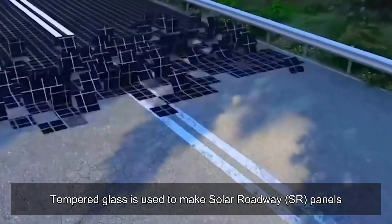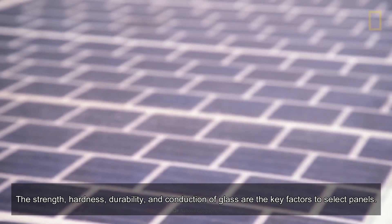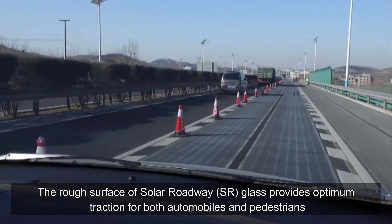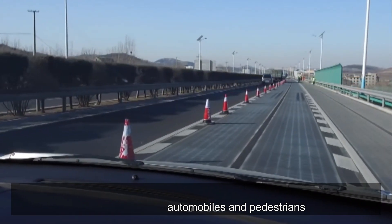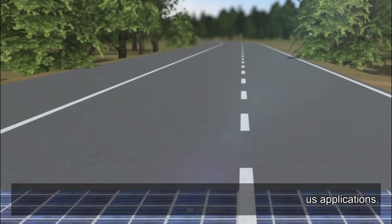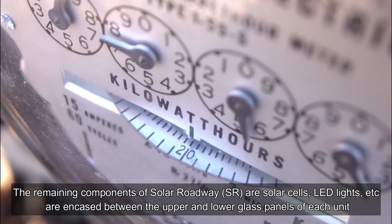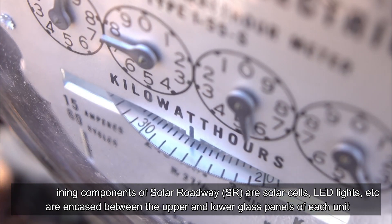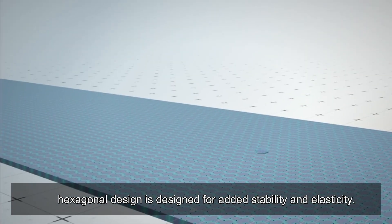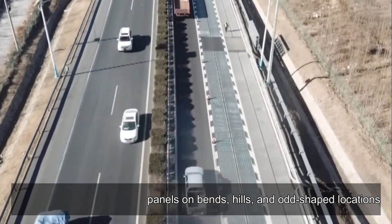Tempered glass is used to make solar roadway panels. The strength, hardness, durability, and conduction of glass are the key factors in selecting panels. The rough surface of solar roadway glass provides optimum traction for both automobiles and pedestrians. Solar cells, LED lights, and other components are encased between the upper and lower glass panels of each unit. The hexagonal design provides added stability and elasticity, helping when installing panels on bends, hills, and odd-shaped locations.